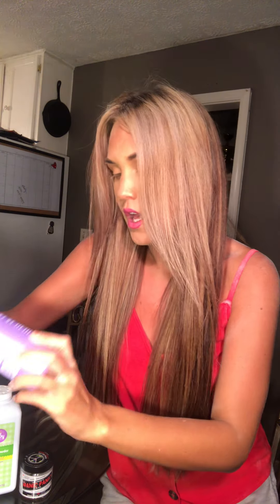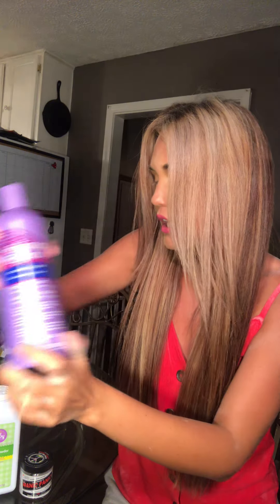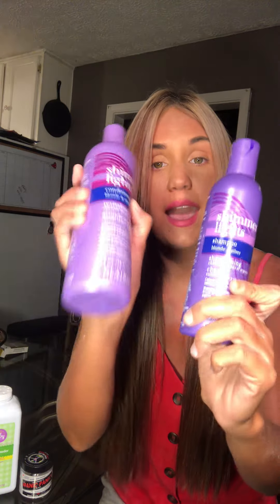I went to Sally's and they have a Shimmer Lights conditioner. Get it if you like conditioner, because shampoo makes my hair feel rough. But I did get the Shimmer Lights shampoo as well — so Shimmer Lights shampoo and conditioner. It is purple, so it should tone your hair, especially if you have yellow hair. My hair is not quite yellow in every spot, only some spots, so it's a little more difficult and complex.